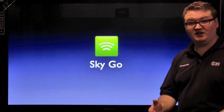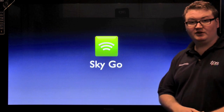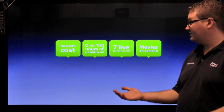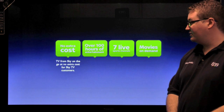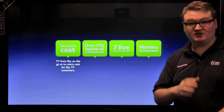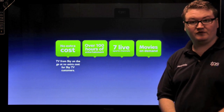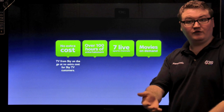A third great feature that all Sky customers can have when they take Sky TV with TPS is Sky Go. Sky Go gives you access to over 100 hours of entertainment on the go at no extra cost for Sky TV customers. It is a completely free service via an application that you download onto your smartphone or tablet devices, or viewable on your laptop.